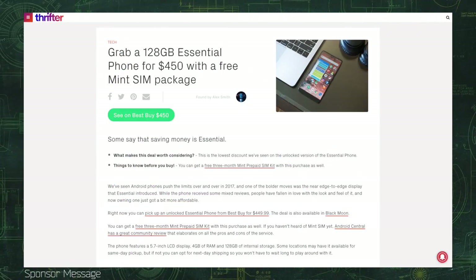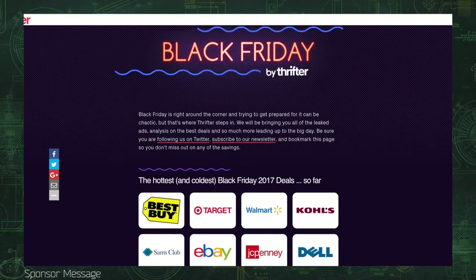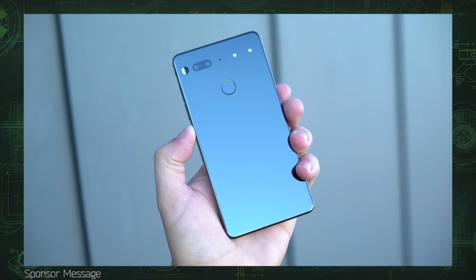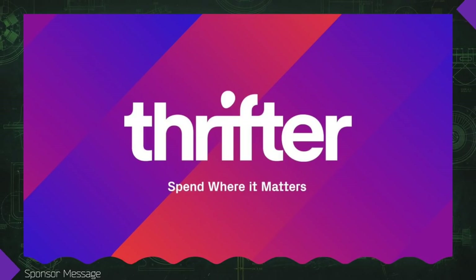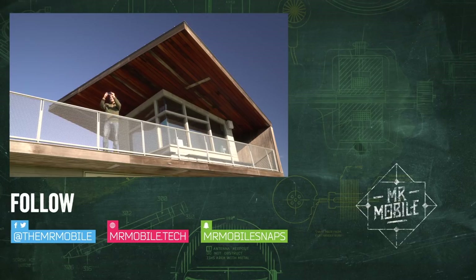You can snap up an Essential Phone for $450 by visiting today's sponsor. Thrifter is a new way to save money on everything from gadgets to home goods by shopping based on value and not hype. Click the link in the description to get all the leaked ads and the best deals for Black Friday, as well as that $450 Essential Phone and Mint SIM combo deal at Thrifter.com. If you bought an Essential Phone or you're thinking of buying one, I want to hear your thoughts — drop them in the comments, and be sure to subscribe to TheMrMobile on YouTube and Instagram, with new videos dropping every week. Until next time, thanks for watching, and stay mobile, my friends.